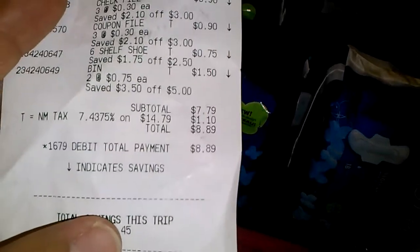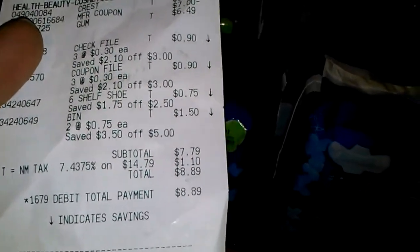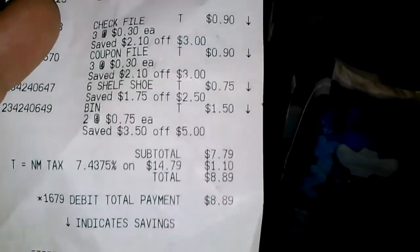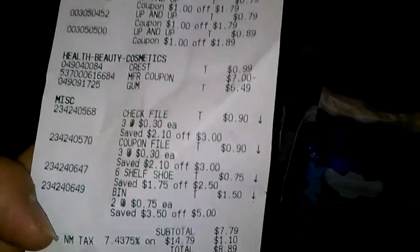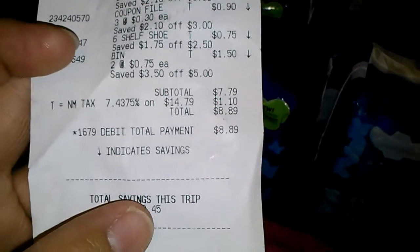In reality everything was free to me. Yes, that's a lot to pay for an electronic toothbrush, but he bought it so I didn't have to worry about it. You can see the coupons I used — health and beauty stuff like that. The subtotal was $7.79 and then a dollar 10 in tax.